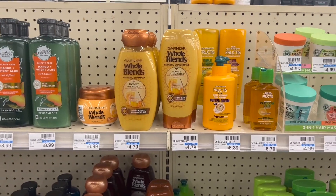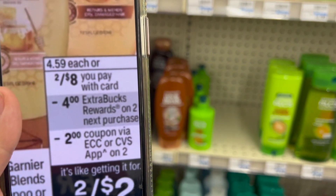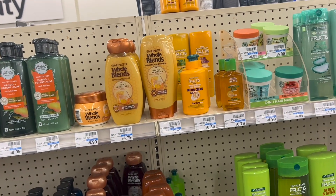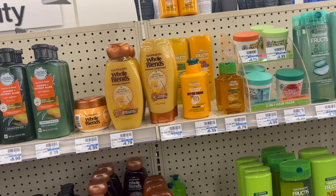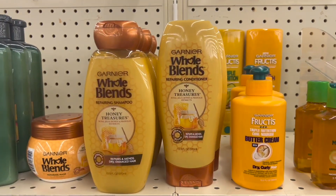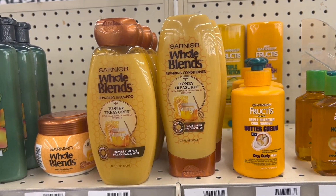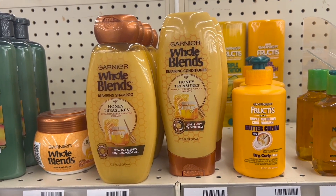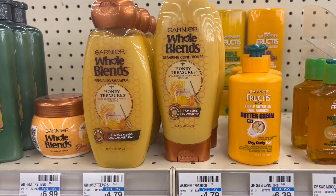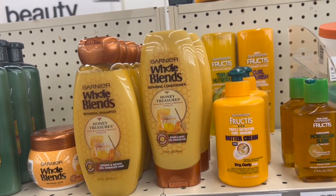These products have a special offer that says they are 2 for $8.00. When we buy two, we're going to get $2 back in extra bucks. For these products, we have a digital coupon of $2 off in the CVS app. So for this deal, we're going to buy two of the Garnier Whole Blends. We're going to use the coupon of $2 off when we buy two. That will bring our total down to $6.00, but we get $4.00 back in extra bucks, making both shampoos for $2.00, or $1.00 each.